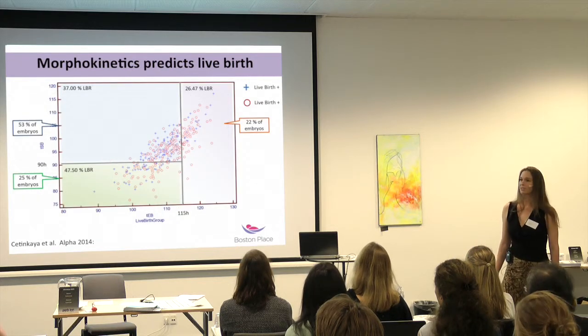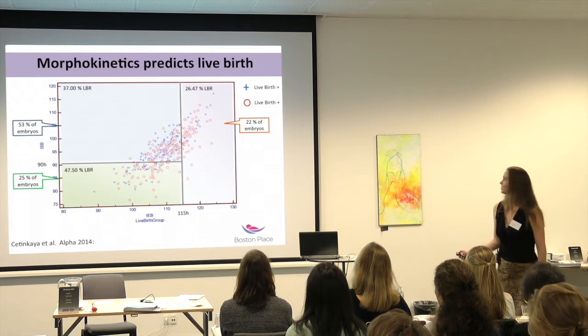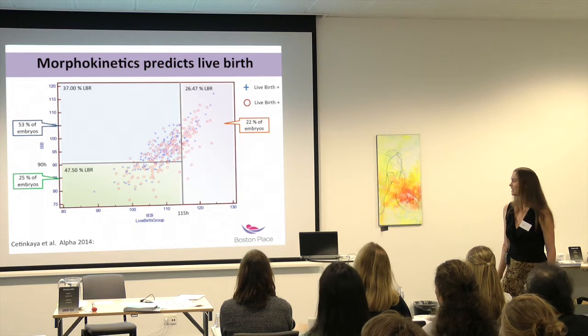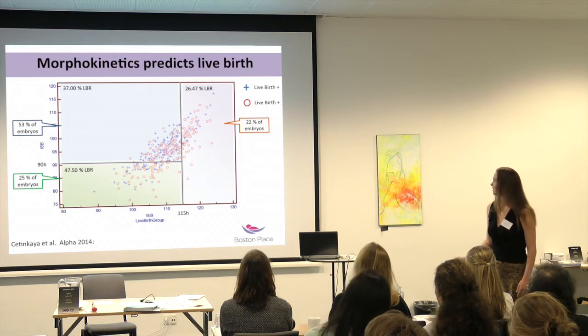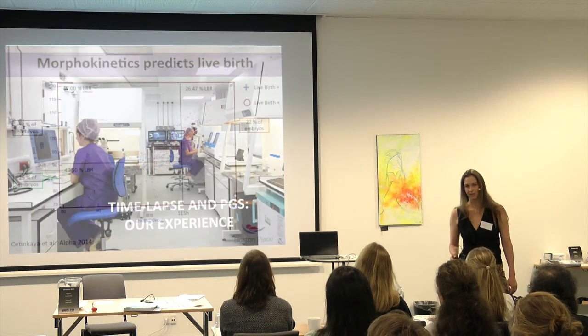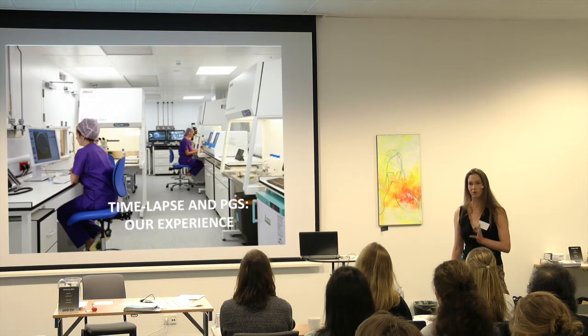Another study from Turkey, looking at live births, found 26%, 37%, and 47.5% across the three risk categories. The distribution of embryos between categories was about the same, but there was roughly twice the live birth rate in the low-risk group. Very different sources coming up with the same conclusions.